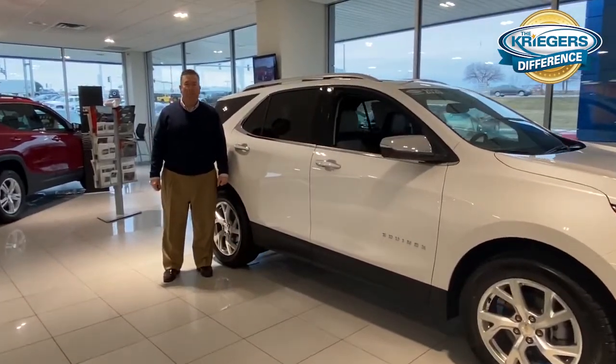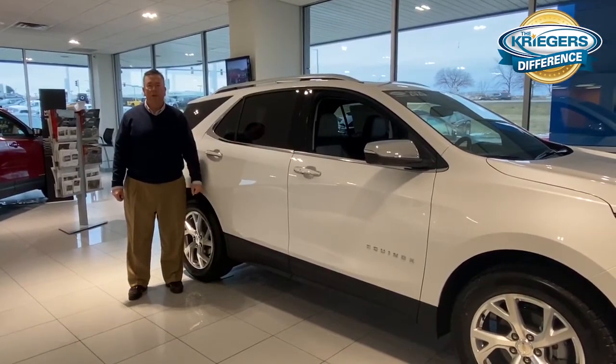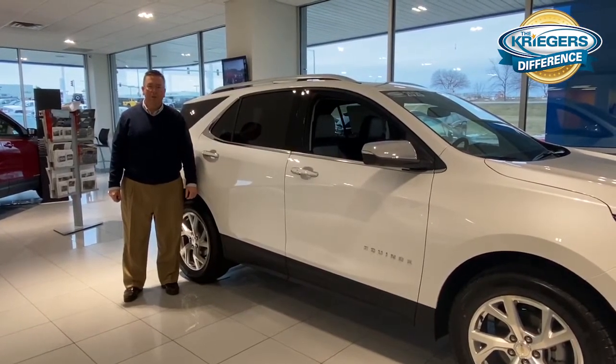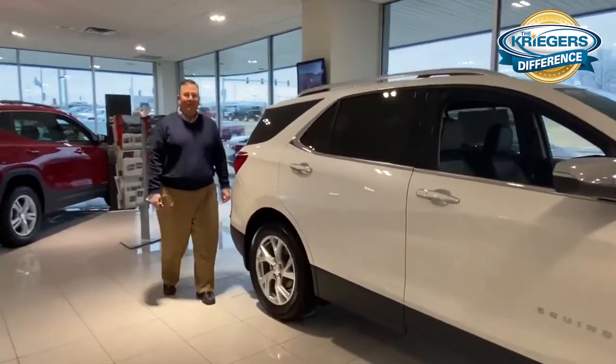Hello, I'm Greg Bogart and I'm one of the sales managers here at Kriegers. Today we're going to be looking at the 2020 Chevy Equinox that's on our show floor, and we're going to be talking about tailgates today, or lift gates.